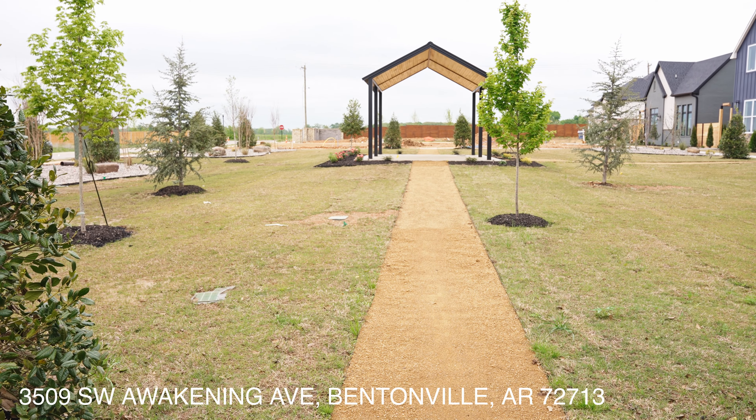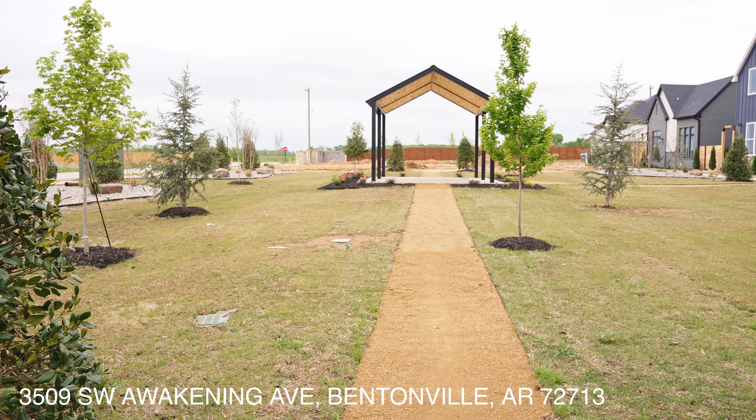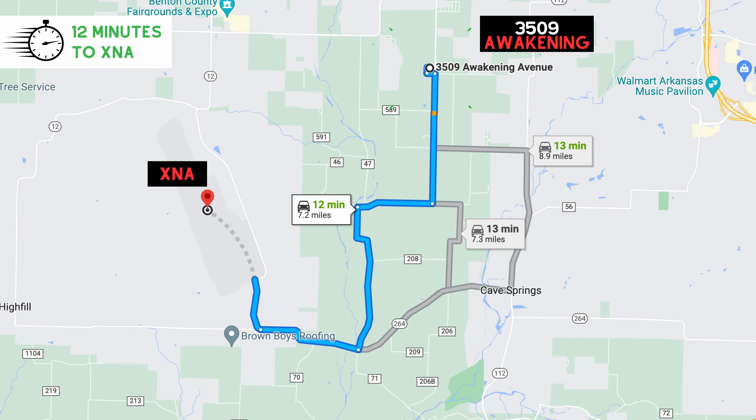Harmony is its own pocket neighborhood with its own private common space. The HOA takes care of the front irrigation system and flower beds — so you can lock and leave. The community is also about 10 minutes from the airport. Let's go take a look at the house.